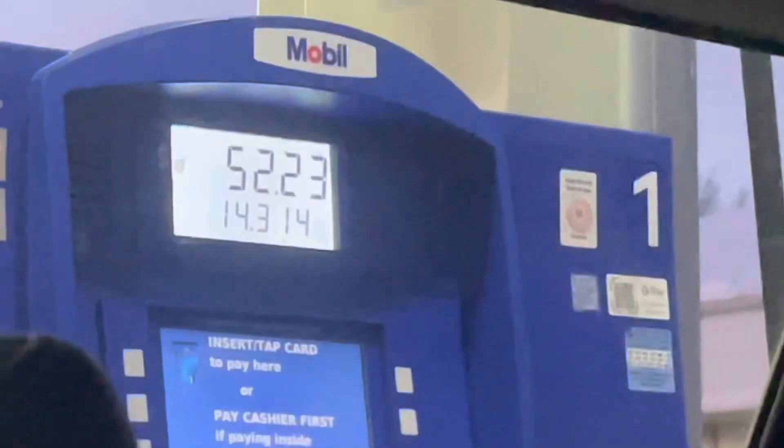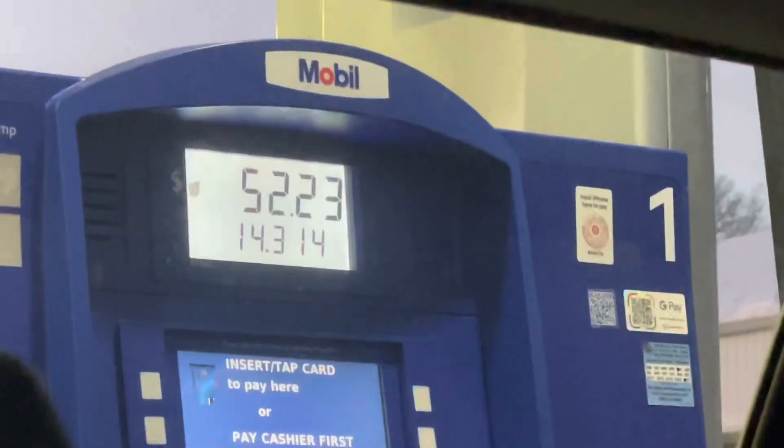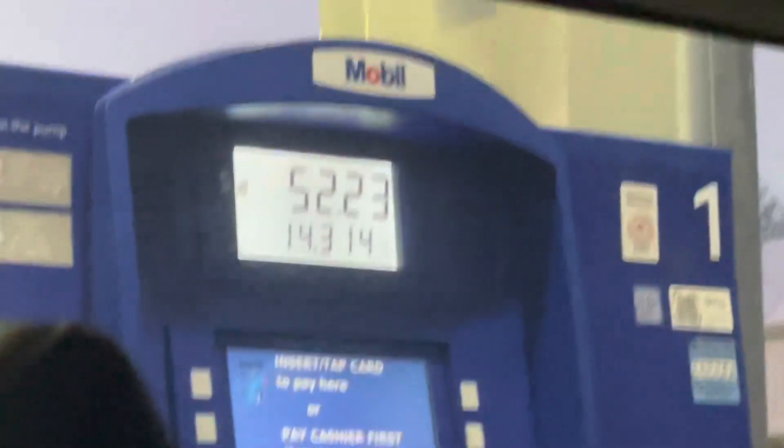I'm getting gas before work because my car died on me on my way to work. It's the 19th, by the way. I spent $44.37 today.